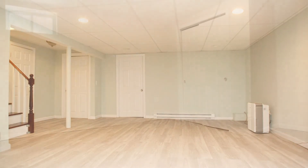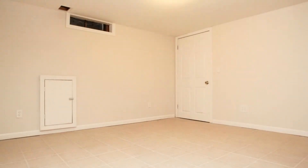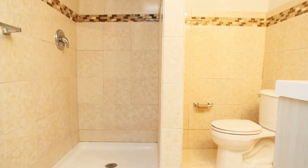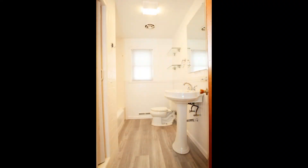The three other bedrooms are located on the lower level and all come with tiled floors. This truly is a fantastic home — you just have to see it for yourself.